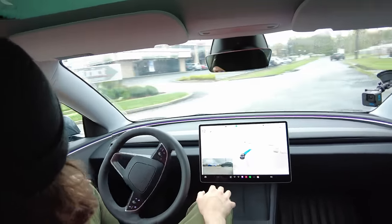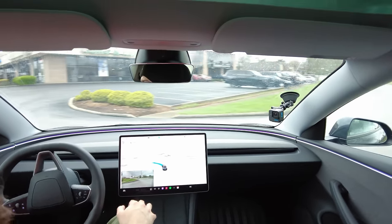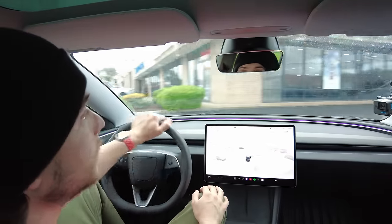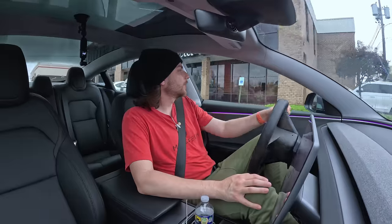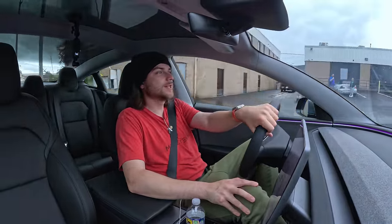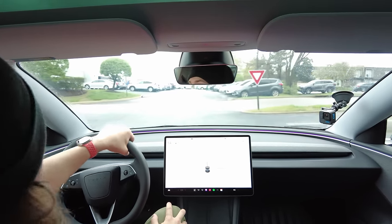Really easing into a turn there. It just took me this way for no reason — the destination is on the right. I want to do one more spot that I know is a toughie, and I'm really not sure I want to do it, but I think it'll be a good test.